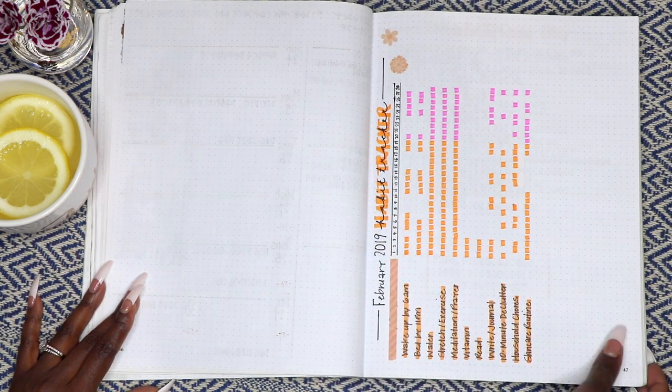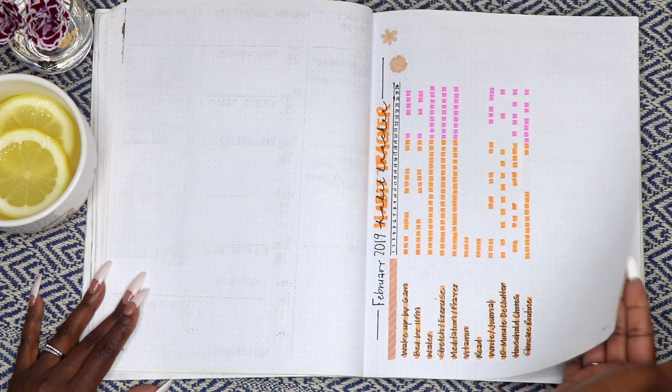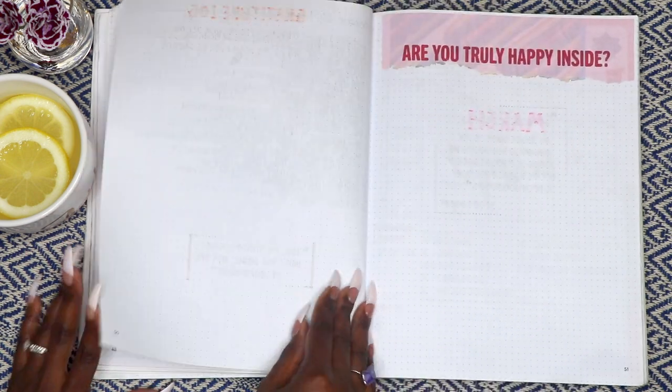This is my February habit tracker, which looks a bit different than January. I actually used a landscape format, but I didn't like this one as much.